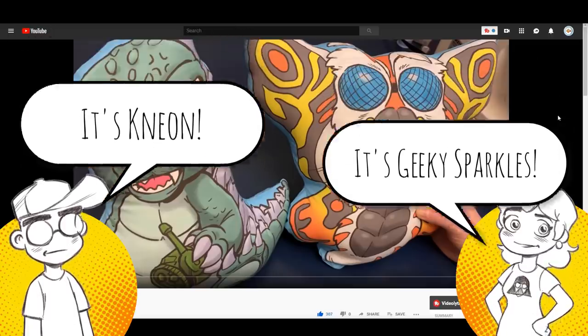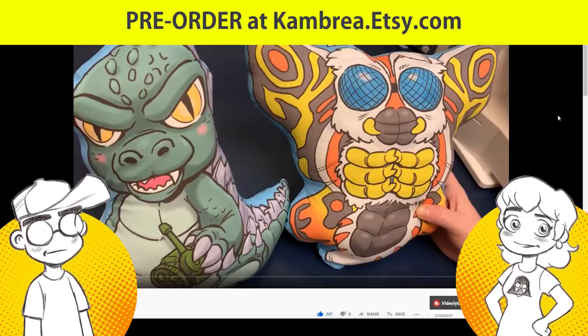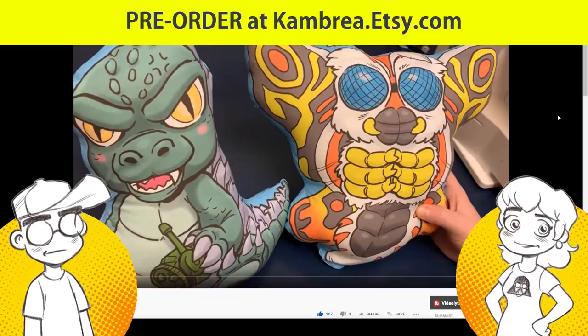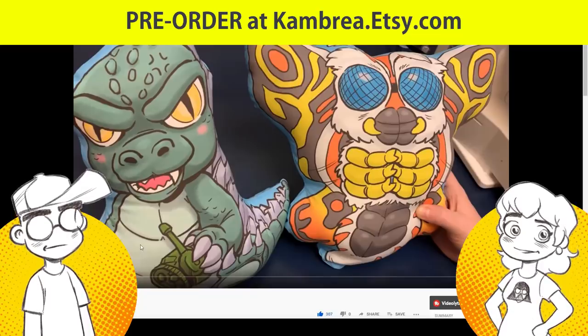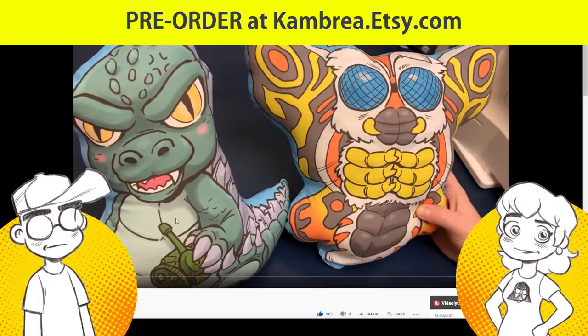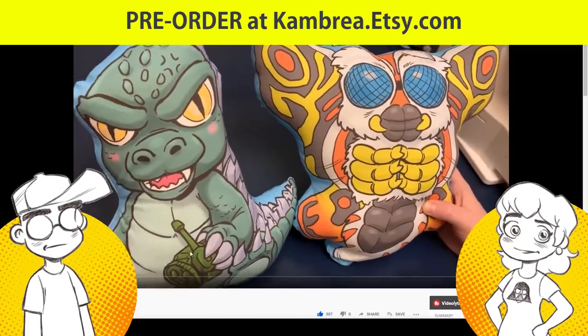We put up pre-orders the other day — it's only been like two days for the new round of Geeky's kaiju pillows. These are the wave ones, not wave twos. When we did the first round of these it was like three months ago, and we only had half as many subs as we have now.